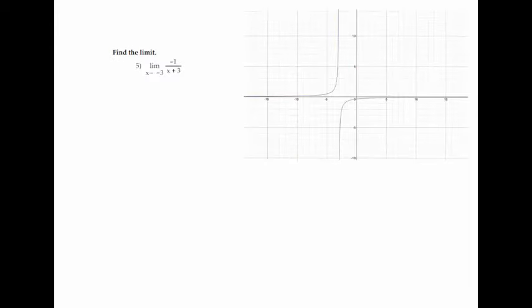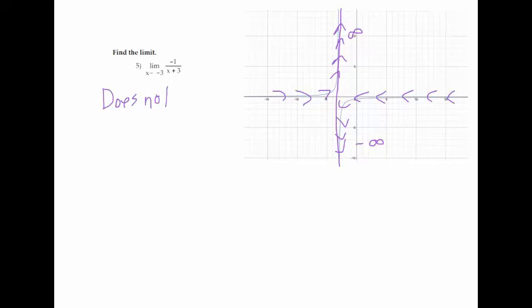On 5, one way is to look at the graph. If I look at negative 3, that's right where I have an asymptote. If I approach from the left, my graph goes up toward positive infinity as I get closer to negative 3. But if I look from the right, it goes down toward negative infinity. Since I get one answer from one direction and a different answer from the other, the limit does not exist, which we abbreviate DNE.